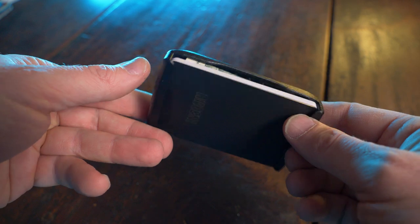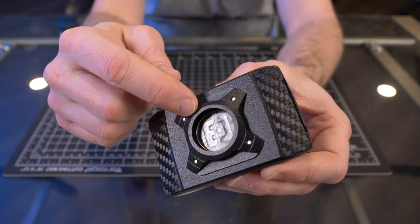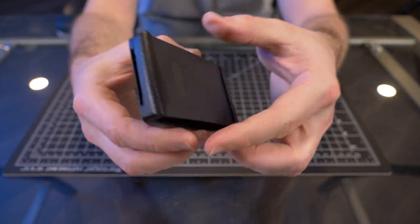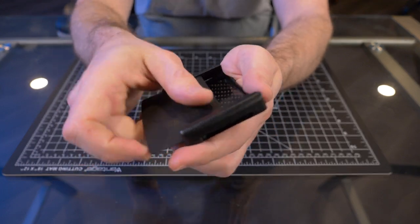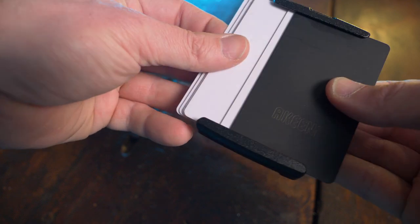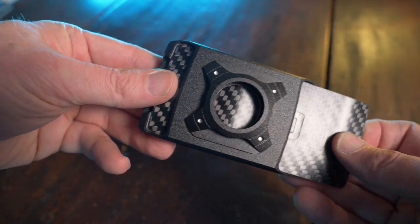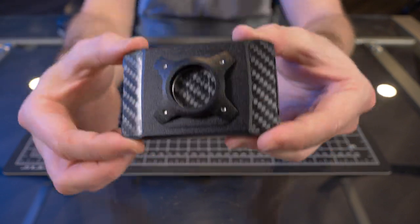It seems like every wallet company and their mom released some sort of AirTag wallet this year, but I really like Akinai's version just because you can choose from two different colors for the module, and you can remove it anytime you want. Though if you do, you're going to have a big circle cutout on the bottom of your wallet. I think the Akinai Xto is darn near a perfect modern metal wallet, except it does kind of chew up your card corners if you insert them too many times. Other than that, it's great engineering — you can get your cards out easily by flipping them, and your cards act as a little door to keep cash on the bottom. The Akinai Xto AirTag wallet runs from $98 to about $104. This is my number five pick.